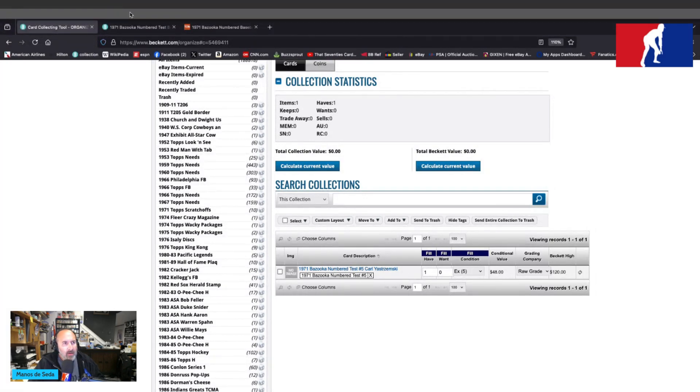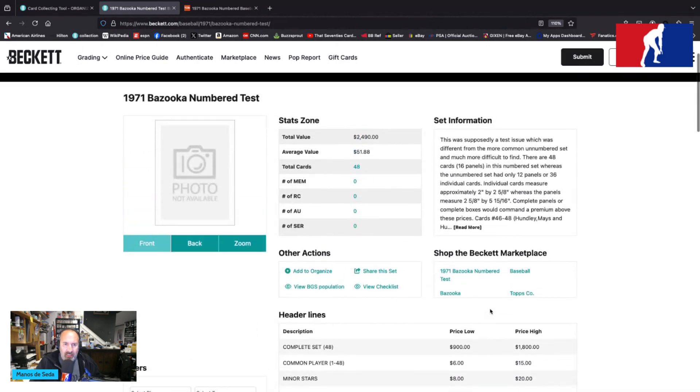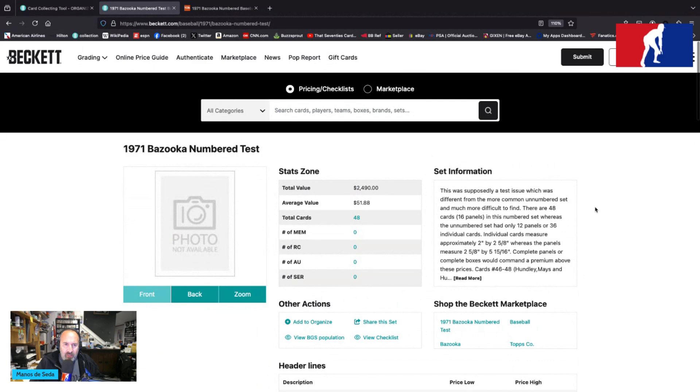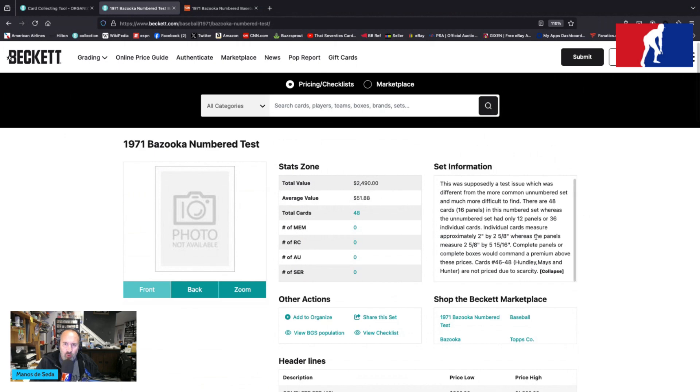We just talked about him a little while ago — that's the one I got. Let's read more from Beckett. There are 48 total, $51.88 average value, $2,490 total value. Set value is between $900 and $1,800. That's pretty impressive for an insert set from the 1970s. This was supposedly a test issue, different from the more common unnumbered set and much more difficult to find. There are 48 cards, 16 panels in this numbered set, whereas the unnumbered set only had 12 panels or 36 individual cards.